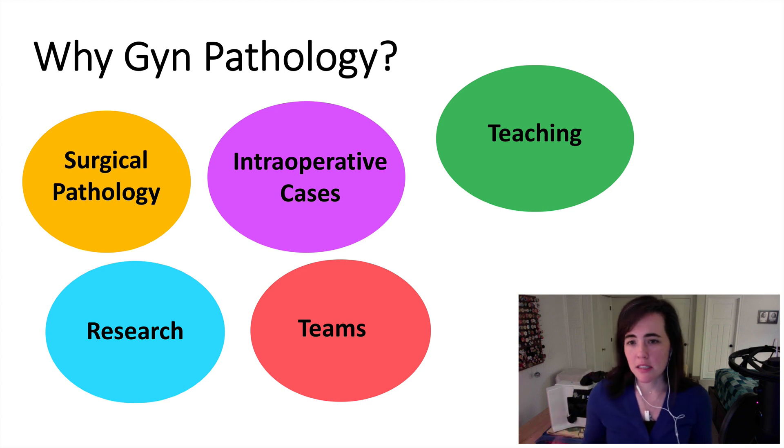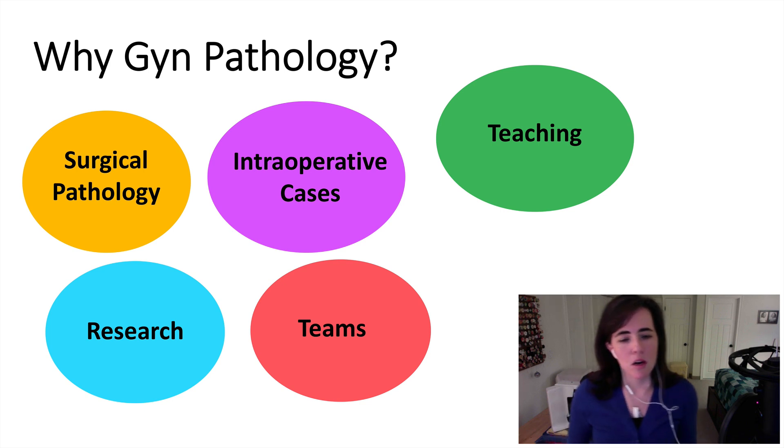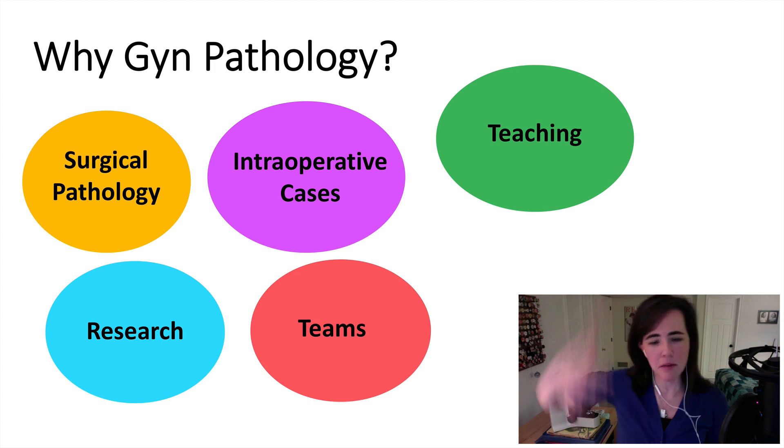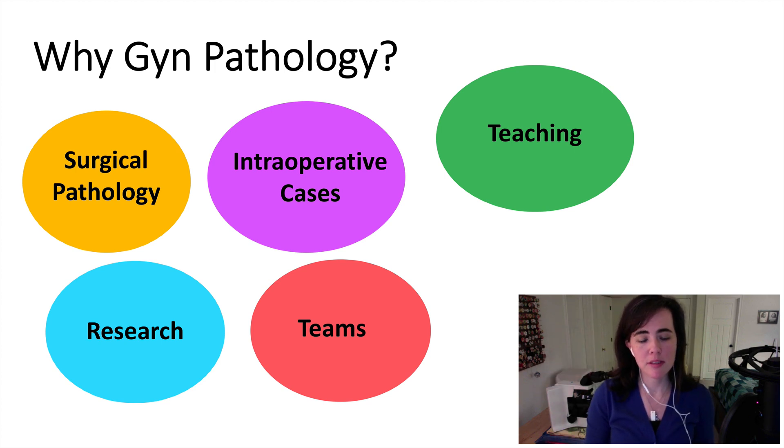Teaching stayed as a thing that made me love GYN pathology. You still get to interact with medical students, and also with clinicians — be they GYN oncologists, gynecologists, or neonatal attendings — as well as with residents and fellows. The clinical teams in the GYN and OB setting, across all the settings I have worked in, have been a really wonderful group of people. I also appreciate that women are represented in leadership roles, and I have found them to be wonderful to work with, especially in interdisciplinary tumor boards and research projects.